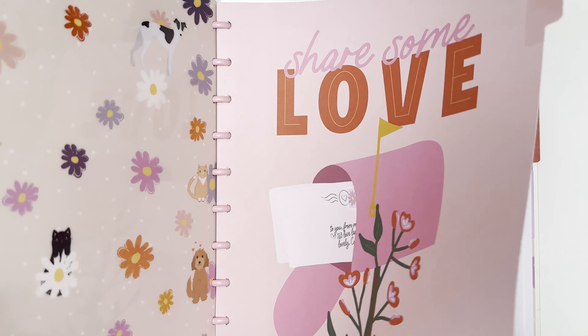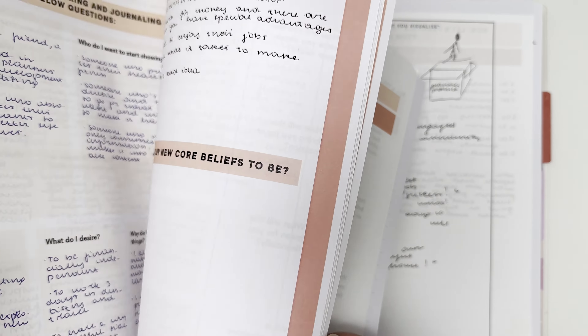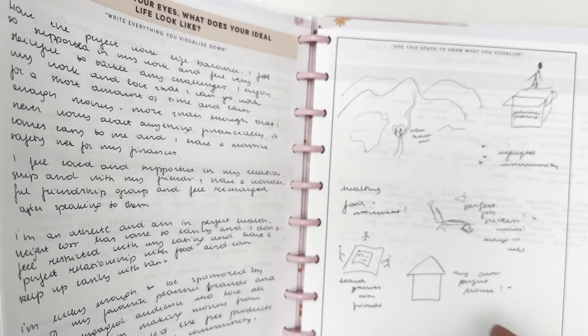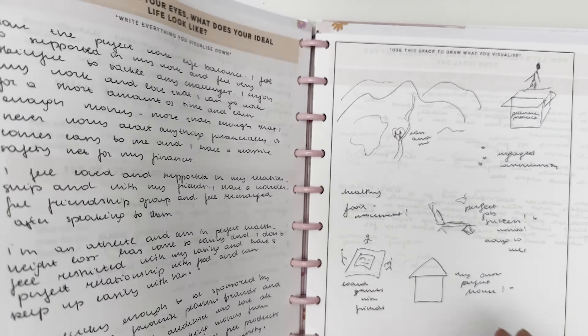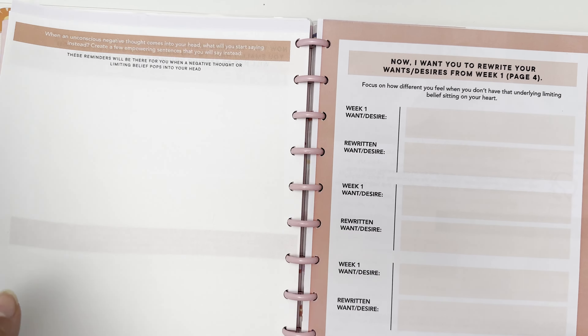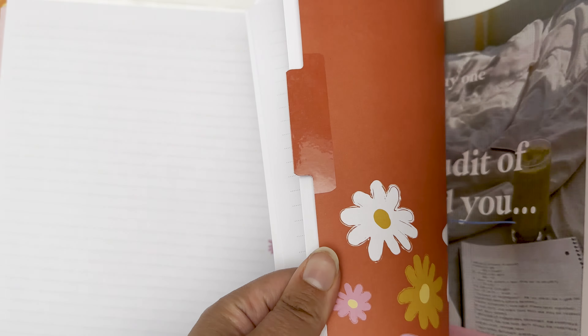Finally, one last notebook I have is this one — it's the Happy Notes from the Happy Planner. This is where I print out all the workbooks from a podcast I love, the Rise and Conquer podcast, and it's kind of like a manifesting notebook. I write out all of my desires here and use it for general journaling, more in a self-development sense rather than memory-keeping. This is not something I do every day, more like just pick it up whenever I have something to write, but it's definitely a fun little notebook to let my thoughts flow and it's very therapeutic.